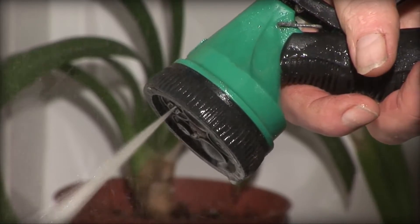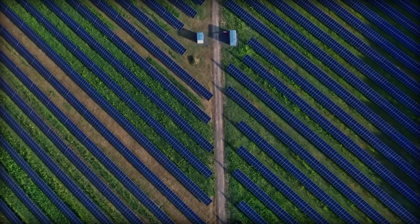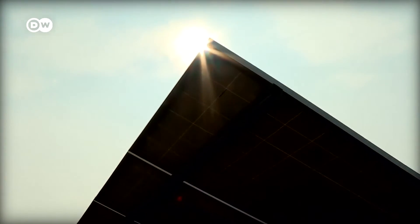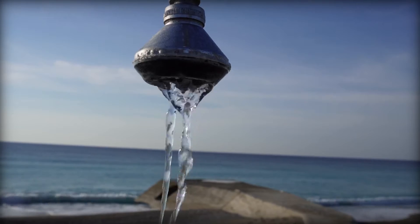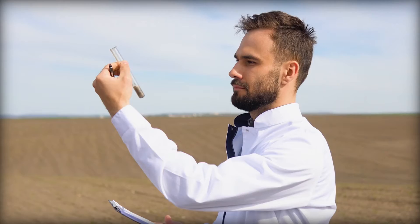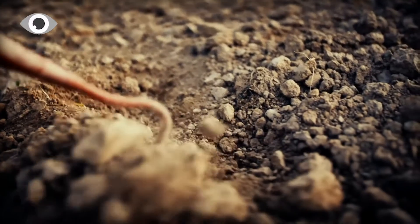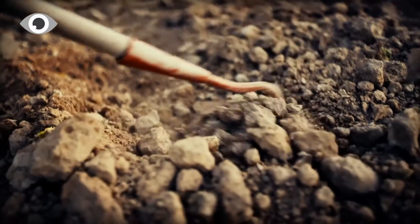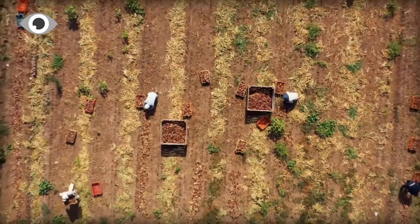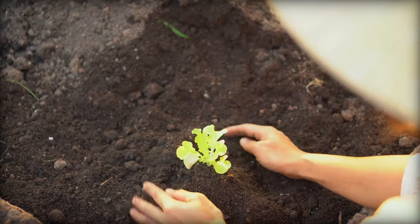Fourth, reduced water consumption: the panels might cut down on irrigation needs by blocking the sun. This is because the cooler soil temperature under the canopy helps to slow water loss through evaporation. In dry locations where water scarcity is a key concern, this can lead to large water savings. Fifth, higher quality soil: by minimizing the use of harmful chemicals like pesticides and herbicides, Agrivoltaics can boost soil quality. The solar panel shadows can inhibit the growth of weeds and other unwanted vegetation. More organic matter is contributed to the soil as a result of greater crop yield, which can boost soil fertility and health.